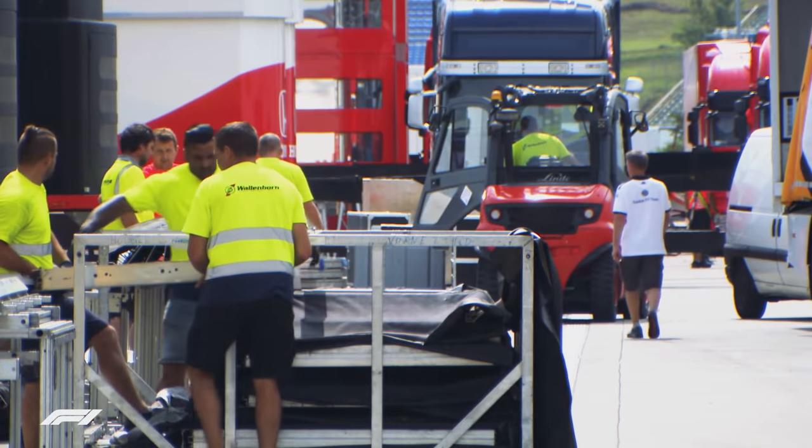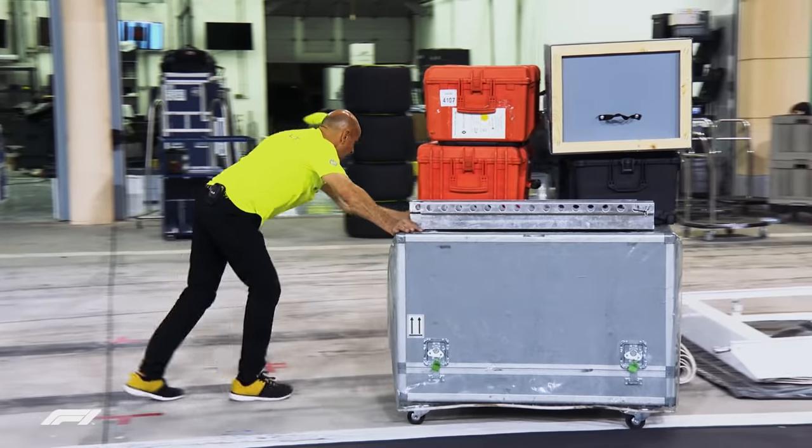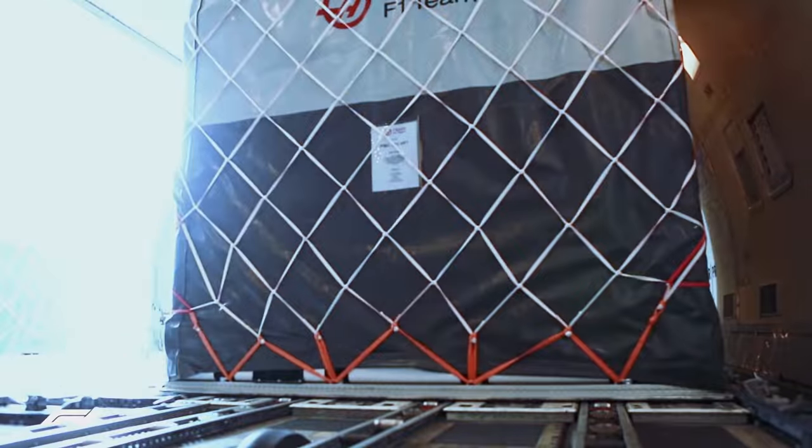Each of the team's temporary headquarters is built from scratch, then broken down, sorted, packed and stored — ready to be unpacked at a new venue on the other side of the world.